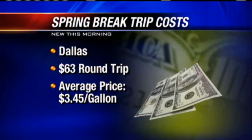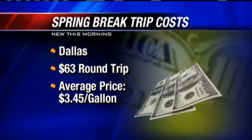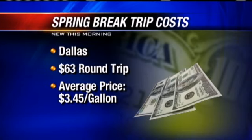For a vehicle that gets about 25 miles per gallon on the highway, if you're going to Dallas, the round trip costs around $63. Gas prices to the Big D average $3.45.